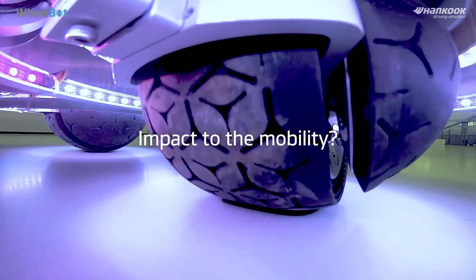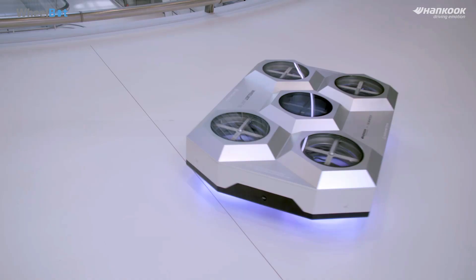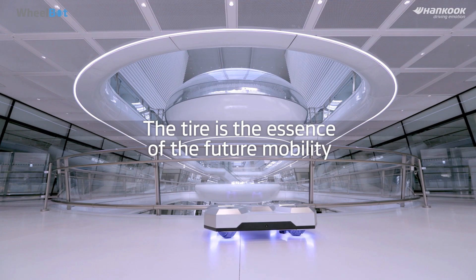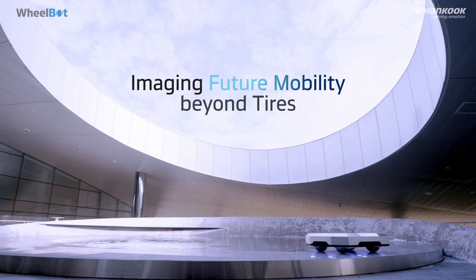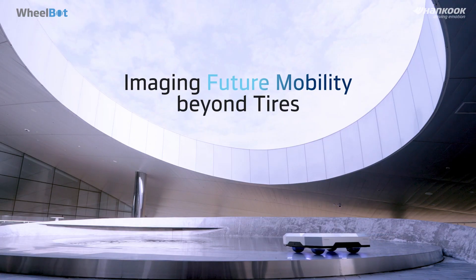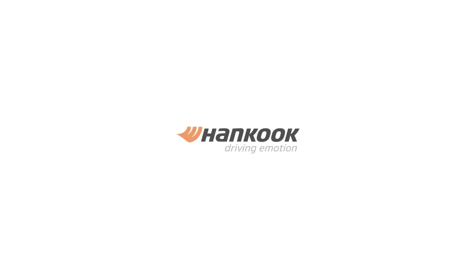How does WheelBot impact mobility? Tires are a core part of future mobility. Thus, we are imagining future mobility beyond tires. We are Hankook Tire.